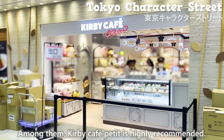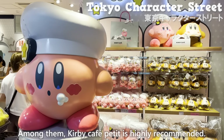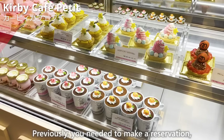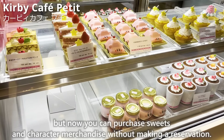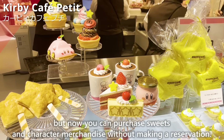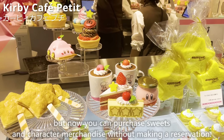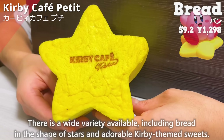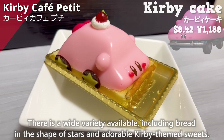The Pokemon store is particularly popular. Among them, Kirby Cafe Petit is highly recommended. Previously you needed to make a reservation, but now you can purchase sweets and character merchandise without a reservation. There is a wide variety available, including bread in the shape of stars and adorable Kirby-themed sweets.